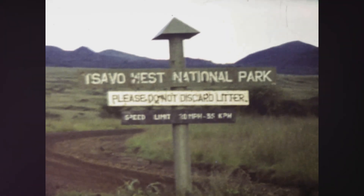The secret in their teeth: how DNA uncovered the diet of 19th century man-eating lions.